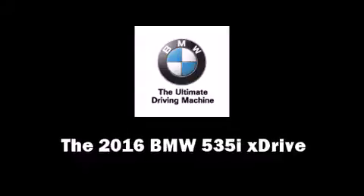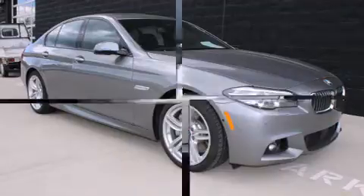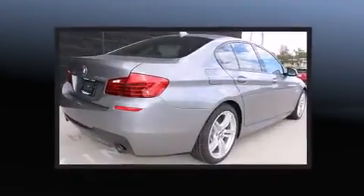The 2016 BMW 535i X-Drive. This four-door, five-passenger sedan is ready to drive off the showroom floor.